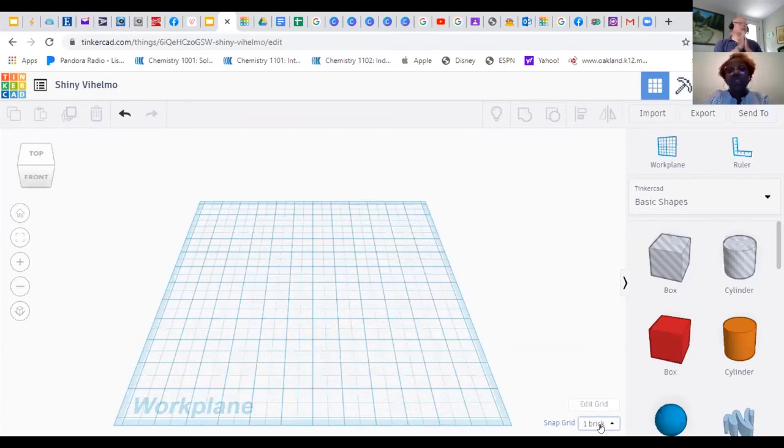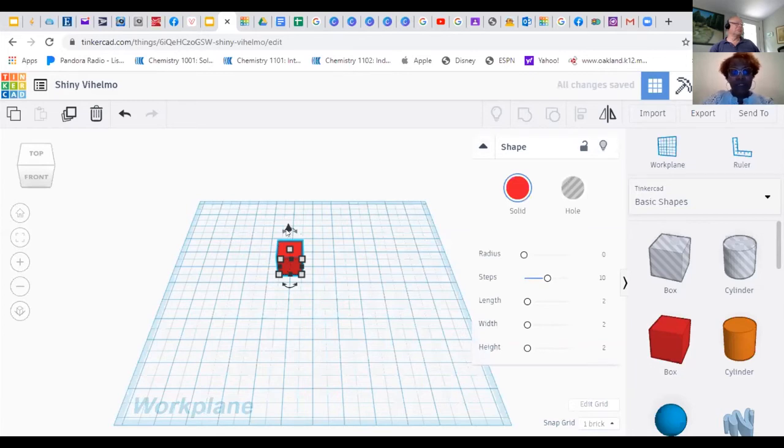If I choose bricks it gives me a 25 by 25 brick plane. The snap grid is one brick, so as you attach pieces they snap to one-brick dimensions. You just take a shape, move it over — pretty simple. The little cone at the top lets you move it up and down; the numbers show you length and width. You can grab anything and move it to create whatever you want.